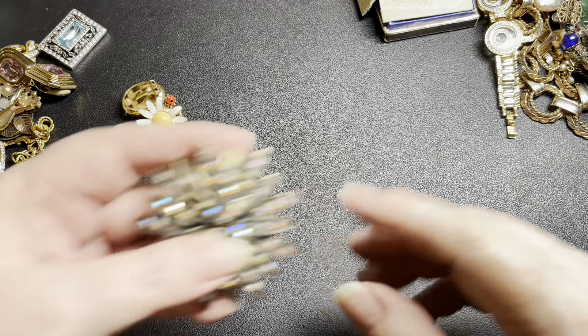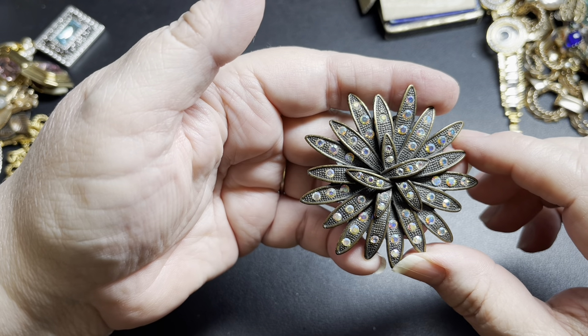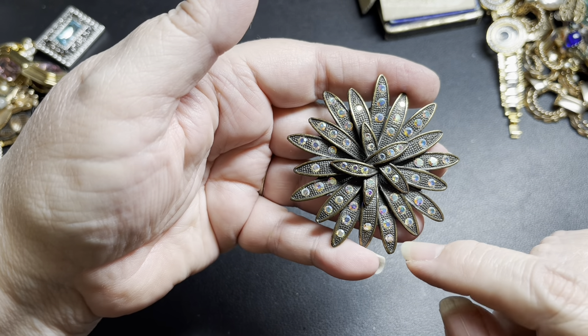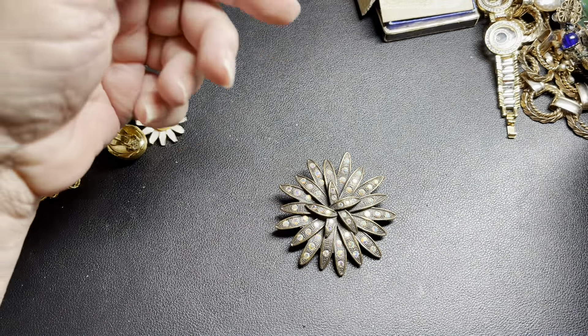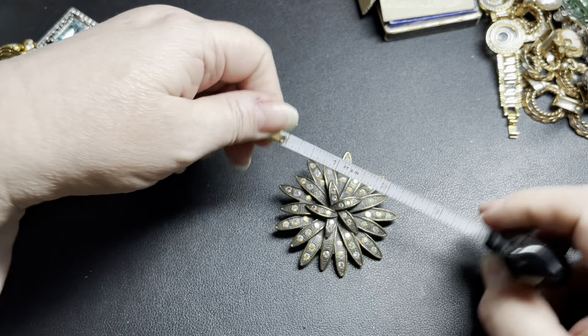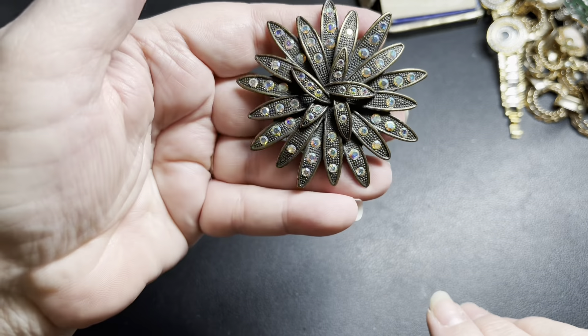Next, we have this gorgeous brooch. It is antique gold and Aurora Borealis rhinestones, no missing rhinestones. It is a really good size — two and a half inches by two and a half inches. On that one, I'm going to do $10. It's beautiful with all the color.